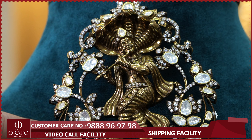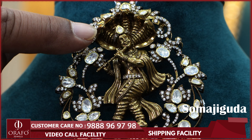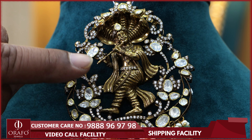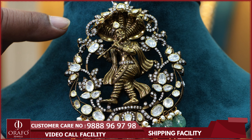ORAF4Jewels offers design, quality, finishing, and customization to the choice of customers — in terms of your budget, in terms of 92.5 silver, in terms of design, in terms of trends, in terms of occasions and jewelry.